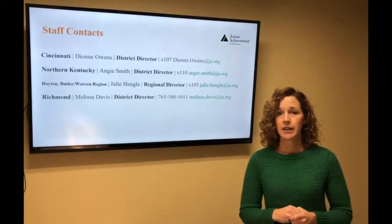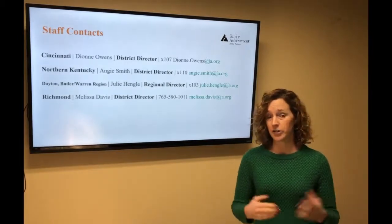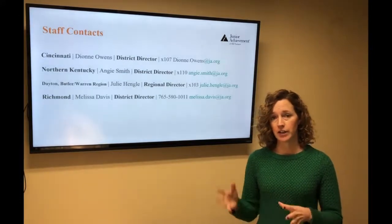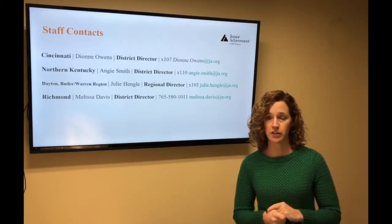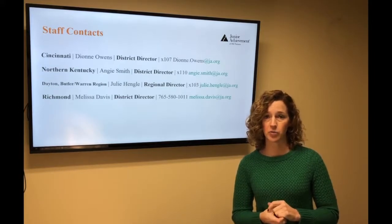Staff contacts. These are the other people that work in our region who do what I do. If you'd like to volunteer in an area close to where you work or your home, please contact one of these groups. We would love to have you volunteer in our classrooms — if we can have more volunteers, we can impact more students.